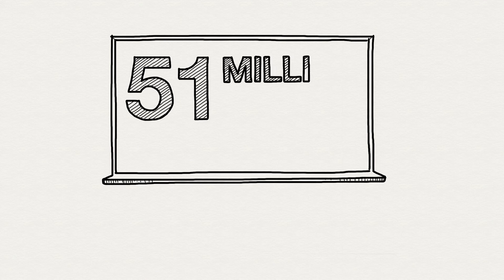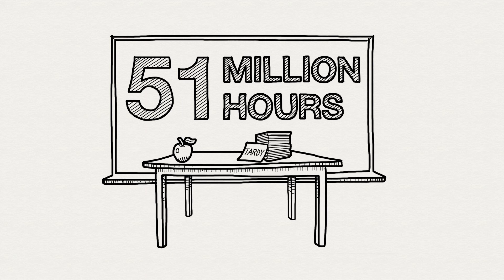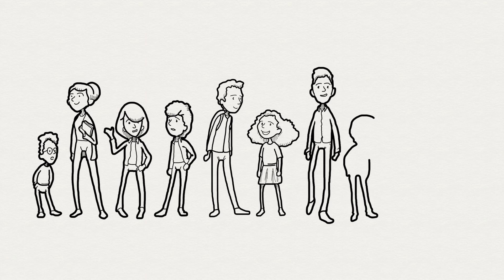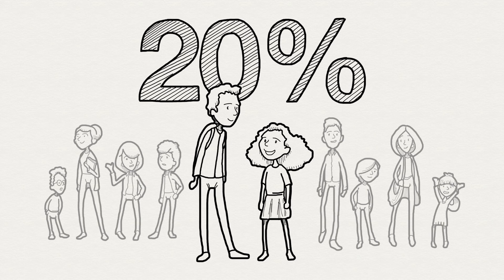Each year, American students miss an estimated 51 million hours of school because of oral health problems. Tooth decay is one of the most common childhood diseases. Nearly 20% of children ages 2 to 19 have untreated cavities, which are also called caries.